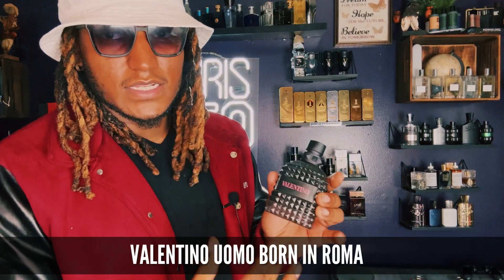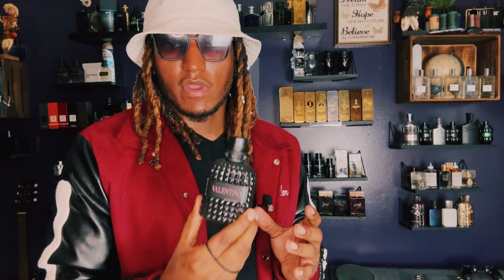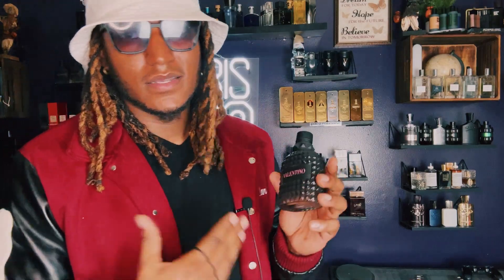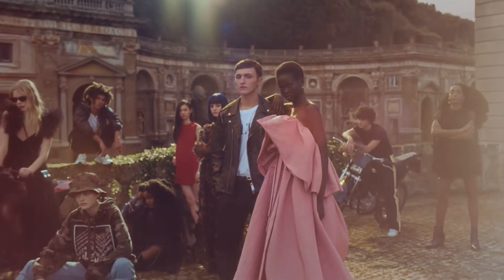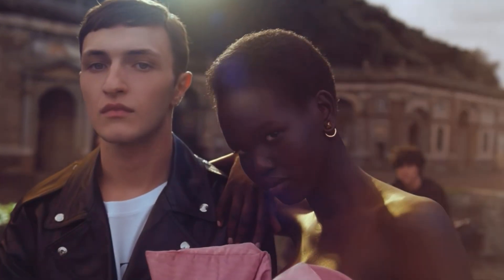Another great smelling scent that should be in everybody's collection is Valentino Born in Roma. Great scent. They also have Born in Roma Intense. Just go to the store and smell both — pick your favorite based on your preference. You need a Valentino in your collection. My favorite is Coral Fantasy; everybody else's favorite is Born in Roma. Nobody can make their mind up, so go pick which side you're on.